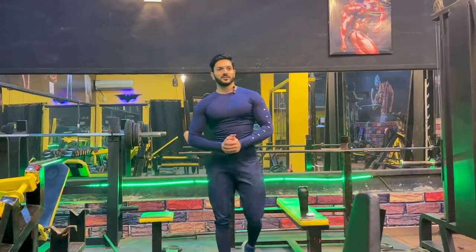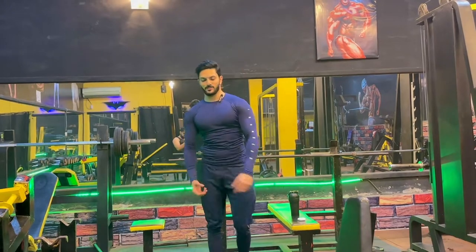Let me show you guys my posing moves — these are not very famous in Pakistan yet.